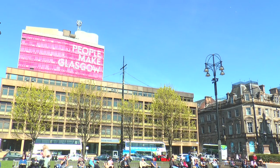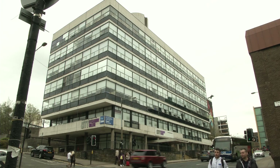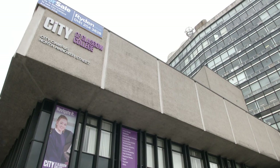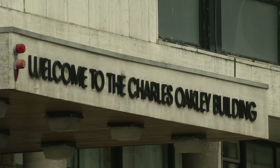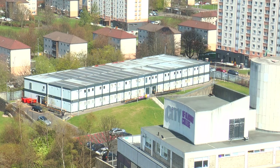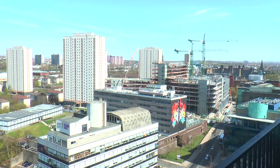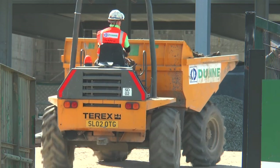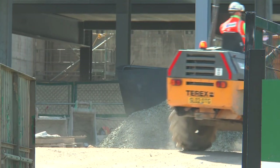The existing campuses, which have served us well for many years, will either be demolished or sold. The North Hanover Street tower, the Charles Oakley building, our annexes in Rogart Street, Florence Street and Dorner Street are all on the market. The Townhead building, where a lot of our food and hospitality provision is, will be demolished once the new campus is ready, and the building we're in right now at Riverside will also be demolished — that process will start at the end of this year.